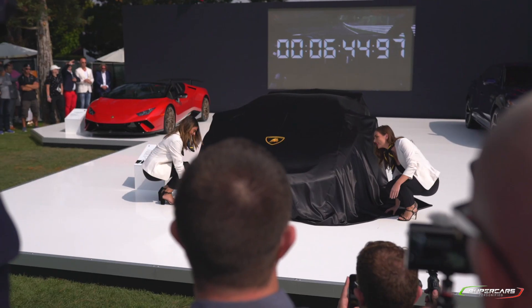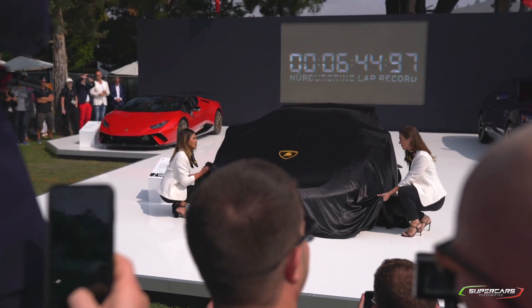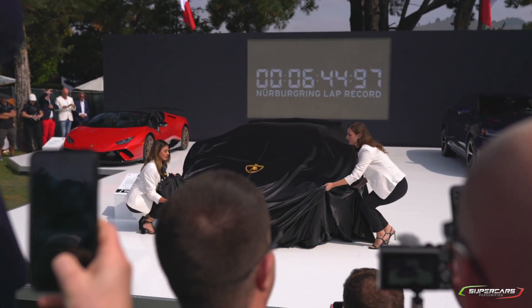We're here at Quail at the Lamborghini stand. They just unveiled the SVJ. This is the fastest car around the Nürburgring, taking the crown back from the Porsche GT2 RS.